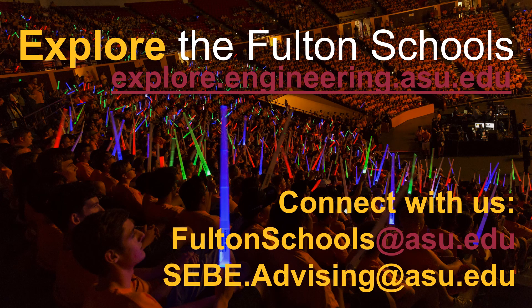Thank you for taking this time to explore the Ira A. Fulton Schools of Engineering. If you have any questions about applying to Fulton, please contact us at fultonschools@asu.edu. If you have any specific questions about the degree program covered in this presentation, please contact us at cb.advising@asu.edu. Thank you.